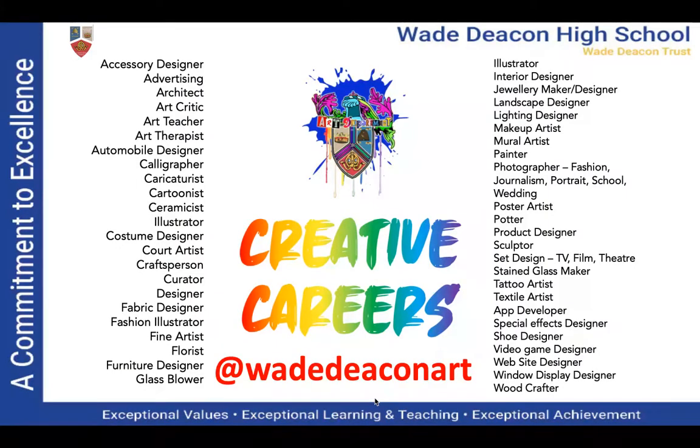There are lots of different creative careers. We've got them on our art department Instagram, and your art teacher will go through them in your art lessons as well. But you could be an architect, a games designer, jewellery designer, makeup artist, or tattoo artist. There are so many different careers that you can go into.